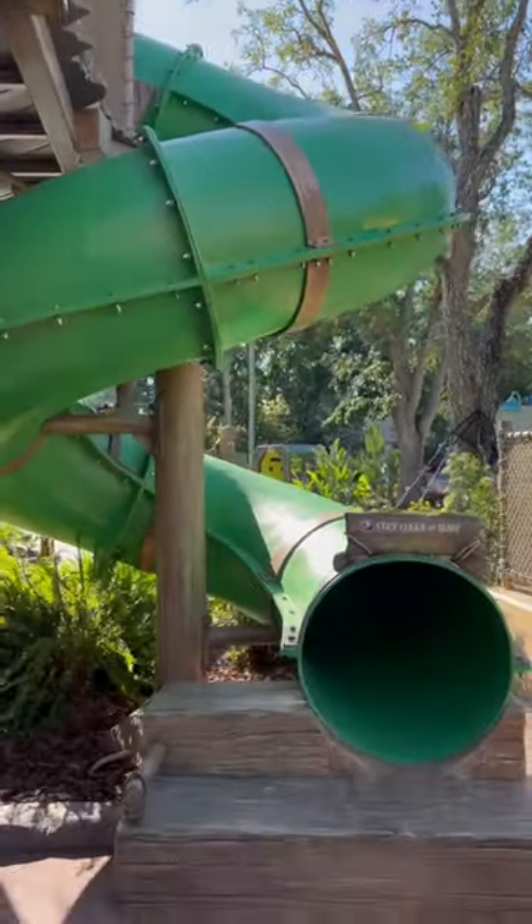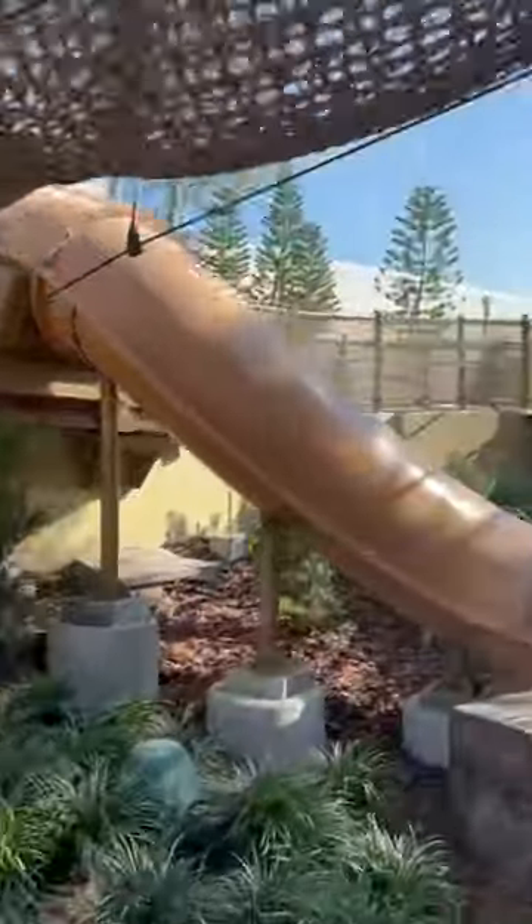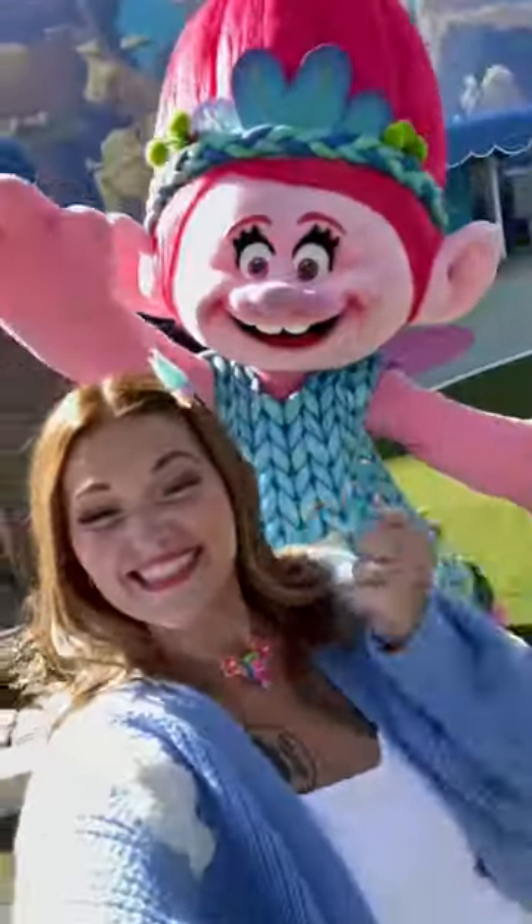There's a lot of interactive slides, things to touch, things to jump on that make sounds. It's a lot of fun.